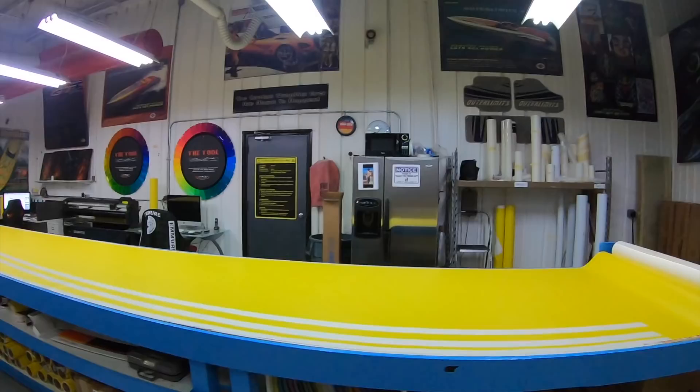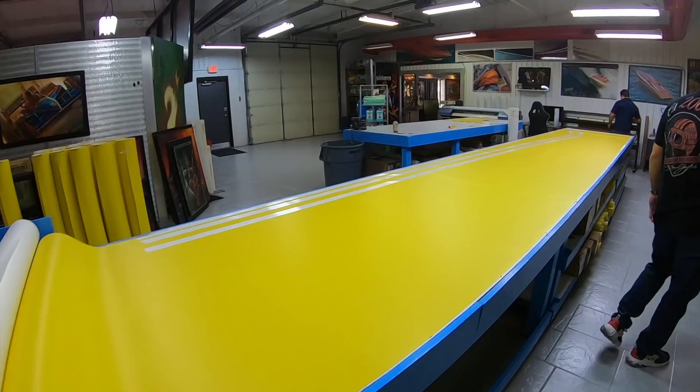We produce a lot of stencils and even do some design work for some other motor home companies in town.